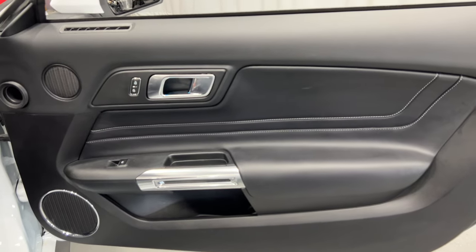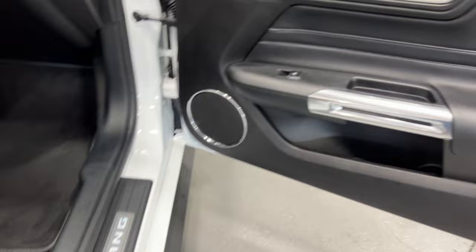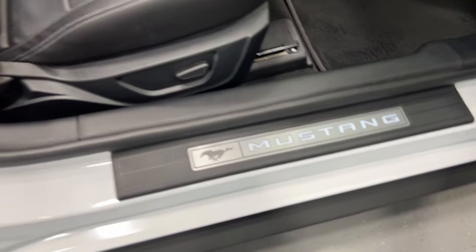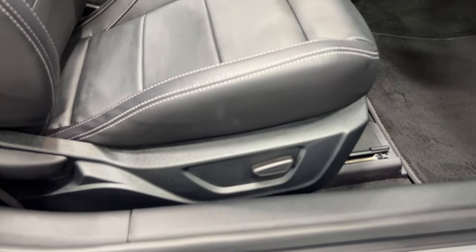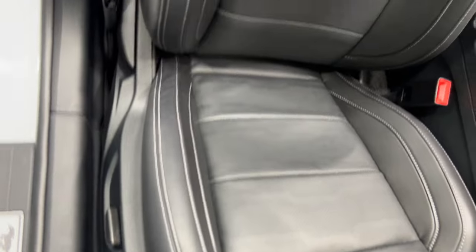Over at the passenger side we've got the nice leather insert with the baseball stitching, brushed aluminum finished door handles, power locks, power windows, and a chrome surround around the speaker. Here's the kick plate on the passenger side with the Mustang logo, and we've got a power seat — power fore/aft, up/down, and manual recline.